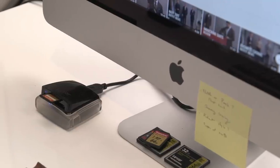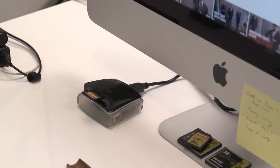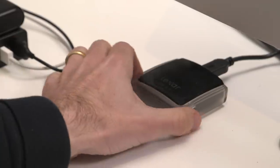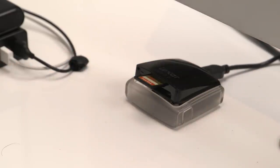Even though I personally don't do the photo or video editing, I do have a card reader here — it's by Lexar, a dual card reader that takes both SD and CF cards. A lot of times when we're shooting, we'll do a quick test shot for lighting or framing and then quickly pop the card into the card reader and check out the footage so we know we like what we're working with.